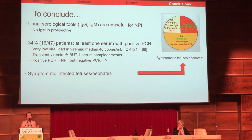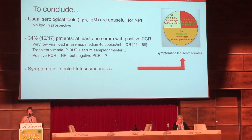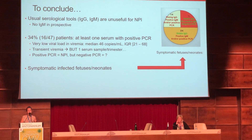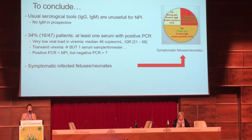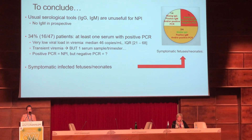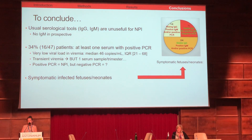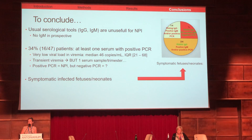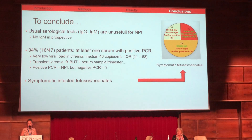We had a quick look at pregnancy outcomes: four pregnant women gave birth to symptomatic infected neonates, and three of these had at least one marker of non-primary infection. However, the sample size is too small to draw a new conclusion.